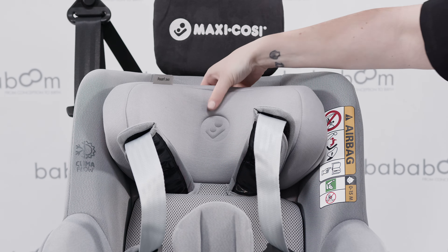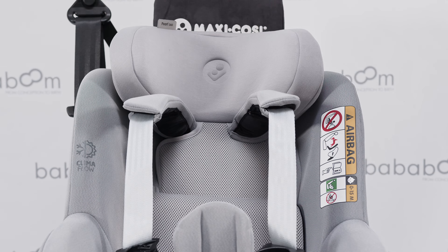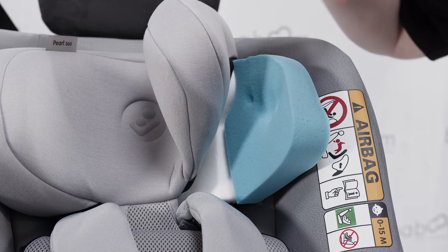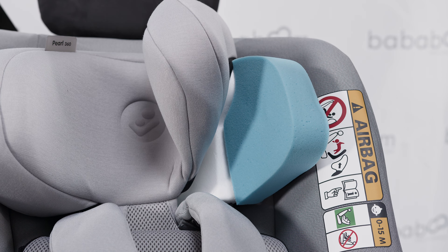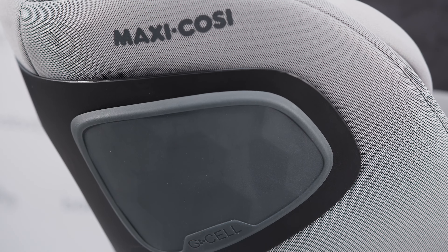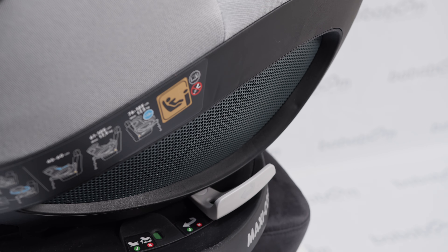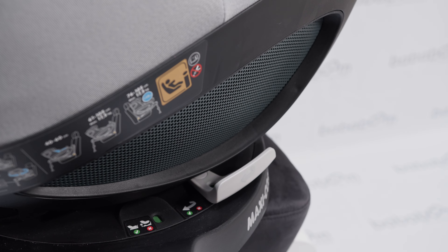As they get bigger, you simply adjust the headrest so the Pell 360 can grow with them. The headrest, as standard, is also made from memory foam, meaning not just comfort but safety too. G-Cell 2.0 technology is unique to the Maxi-Cosi seats.